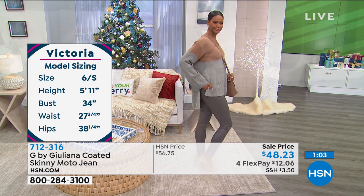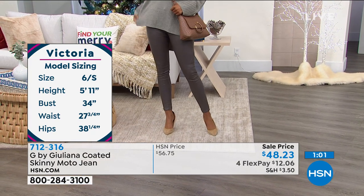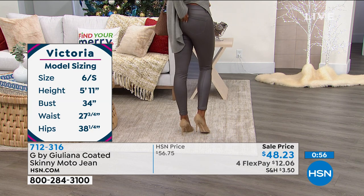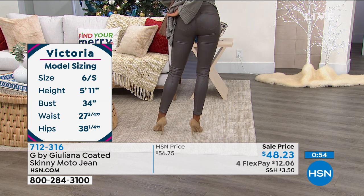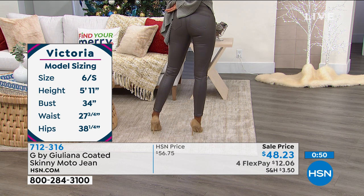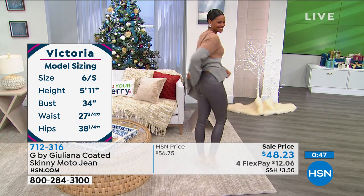Victoria has a long sweater on, but can you show the booty? Come on. Because Juliana's jeans give you that booty you always dreamed of — it's lifted, it's popping, it looks fantastic.